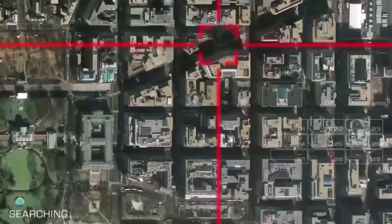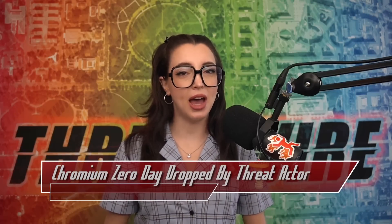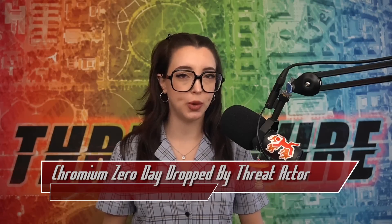This is ThreatWire. A new Chromium Zero Day was patched by the team at Google on August 21st, 2024.